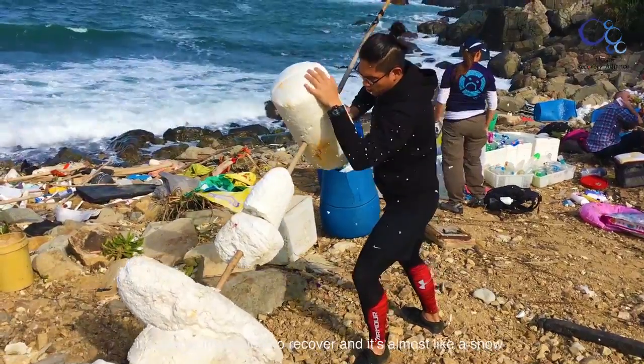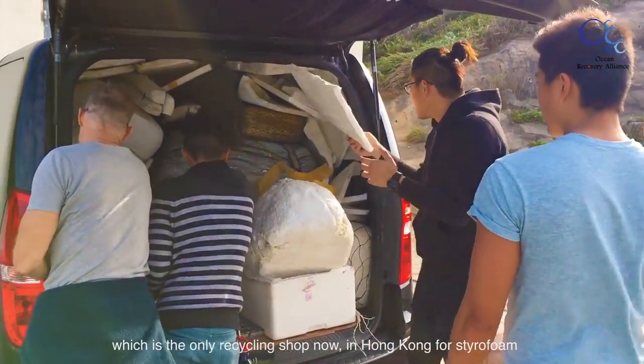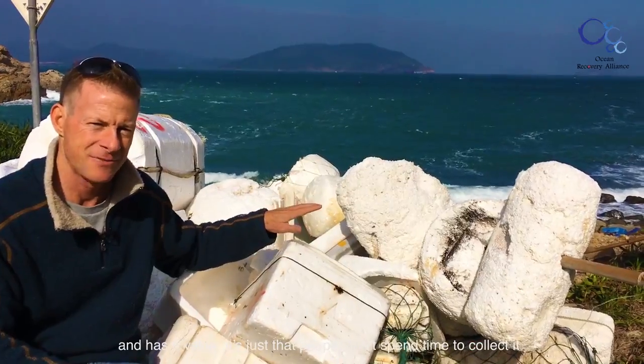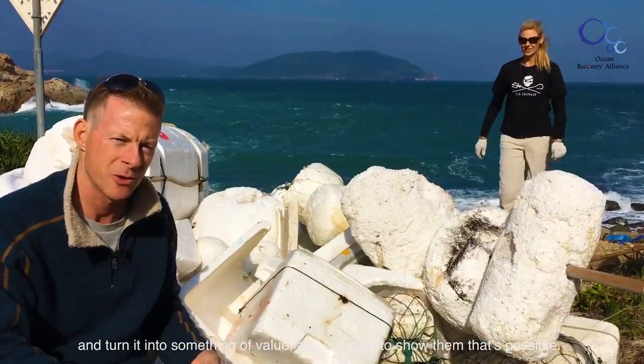It's almost like snow. So we're going to take this to Andy's shop in Tsuen, which is the only recycling shop now in Hong Kong for styrofoam. We're going to show that this styrofoam can be recycled and has value — people just don't spend the time to collect it and turn it into something valuable. We want to show that that's possible.